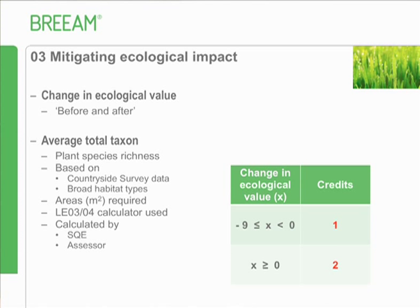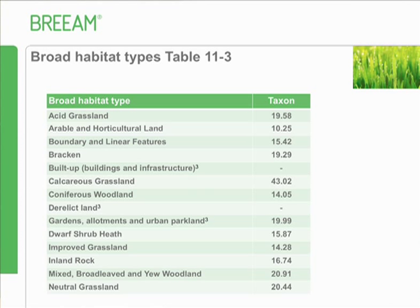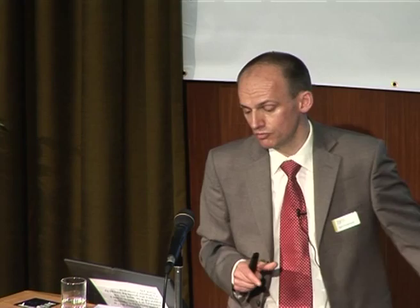These are the broad habitat types - definitions are in the manual, and if it's still unclear, the ecologist can support the allocation. We've also improved the way of measuring the award you can give to derelict land. If land was originally acid grassland and then built on, species richness goes to zero. If left derelict, for the first five years it's still zero, but between five and ten years some species value comes back, and eventually after 30 years it's back to normal - so there's increased reward possible for derelict land.